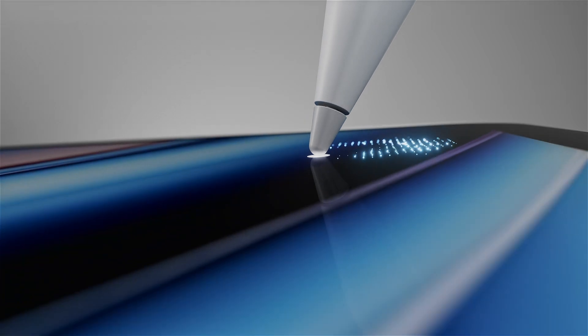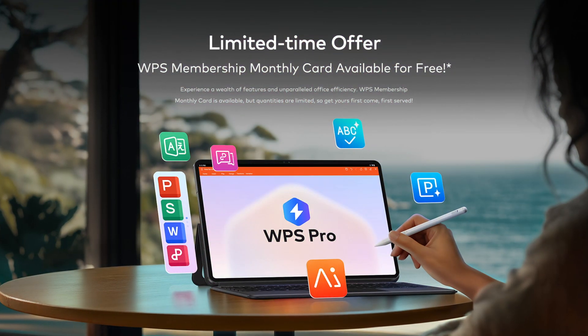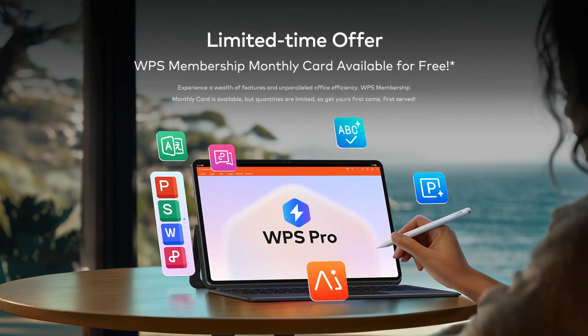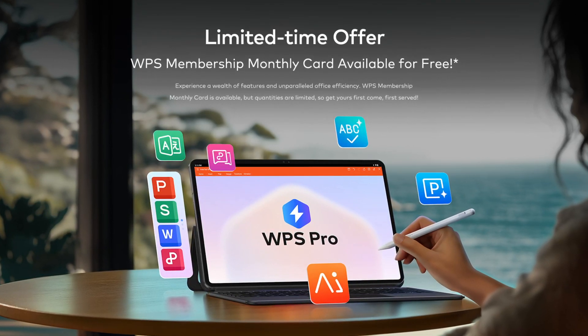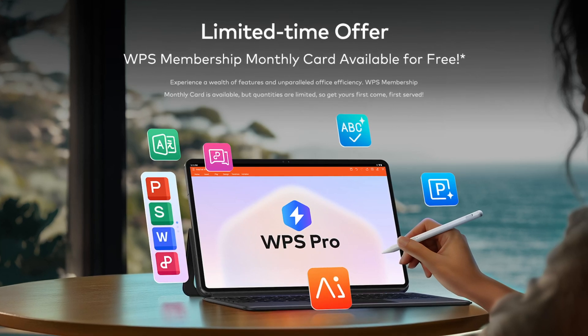Now enjoy all the WPS Office Pro features on your Vistatab 30 Pro. Don't miss this exclusive opportunity. Claim your WPS Pro membership now and experience the best PC-level WPS Office on your ITEL Vistatab 30 Pro.